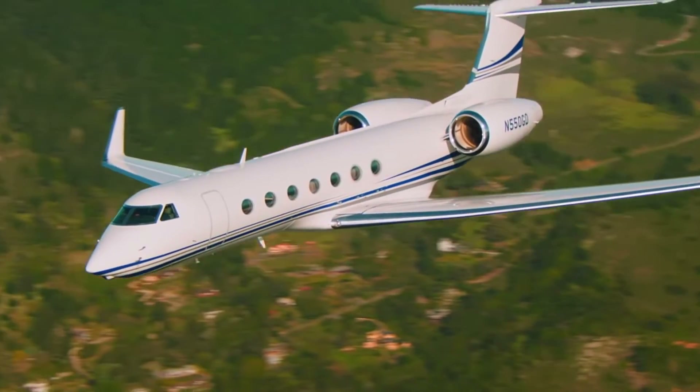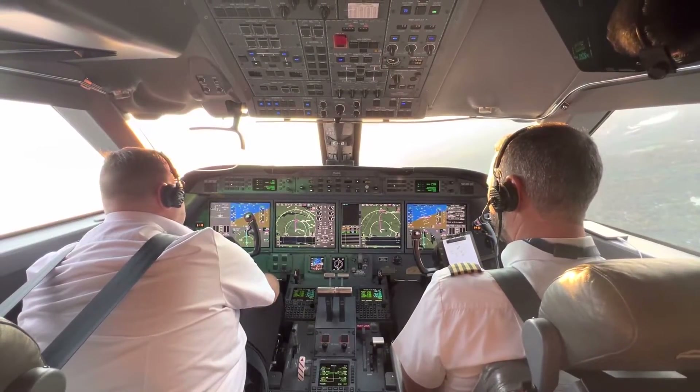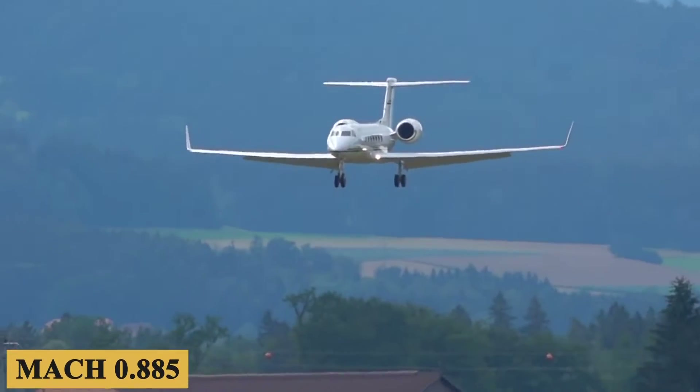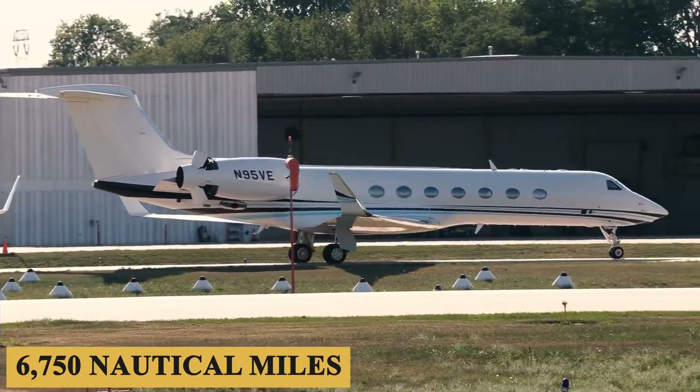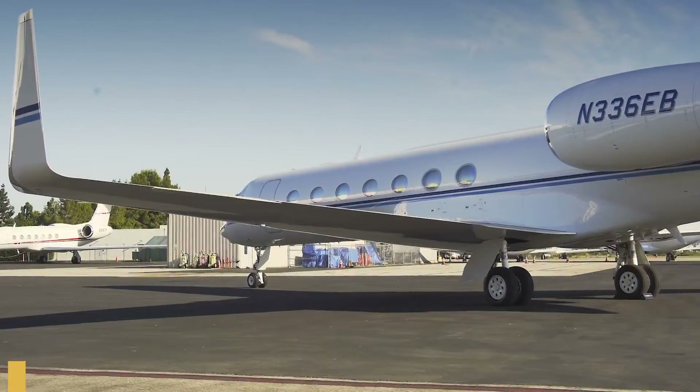The G550 is equipped with advanced technology and state-of-the-art engineering, allowing it to fly at speeds of up to Mach 0.885 and cover a range of up to 6,750 nautical miles or 12,500 kilometers without stopping.